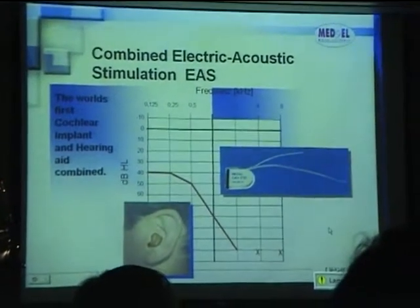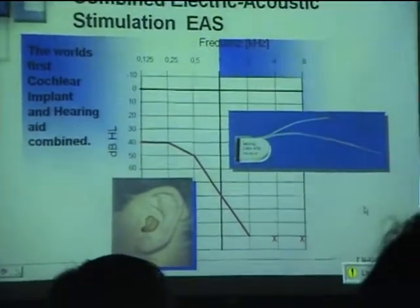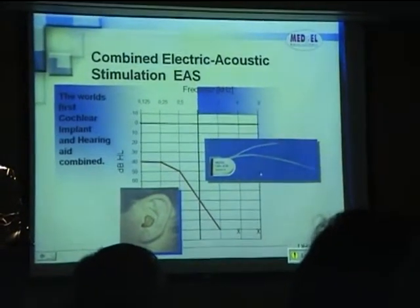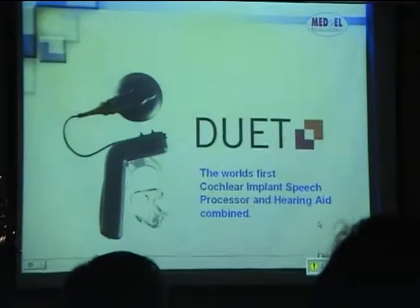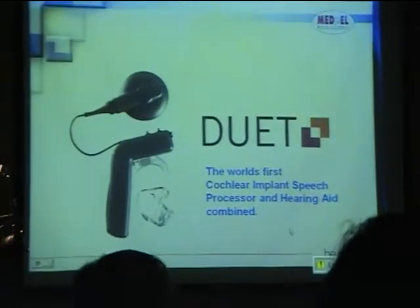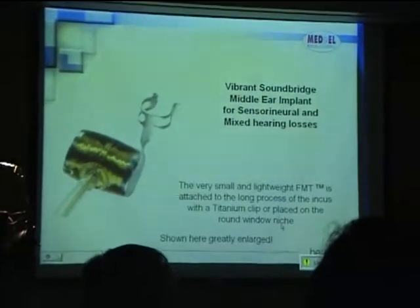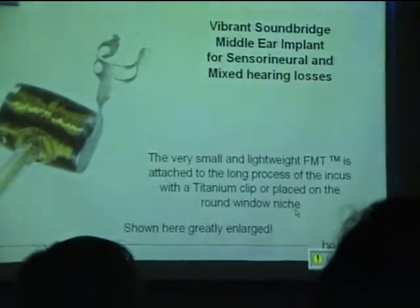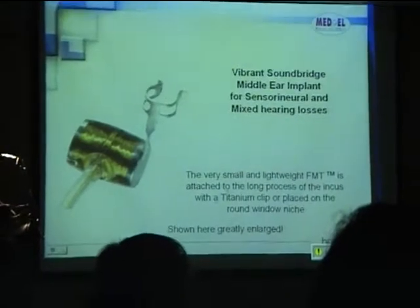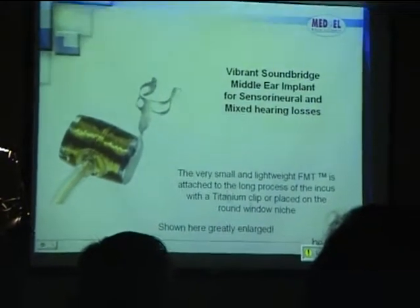Apart from cochlear implants, we also have a combined cochlear implant with hearing aid. In the low frequencies you have a hearing aid, and in the high frequencies the cochlear implant. This is the world's first processor combining a cochlear implant processor and a hearing aid. We also have a middle ear implant for both sensorineural and mixed hearing losses, featuring the FMT — a very small and lightweight device attached to the long process of the incus.